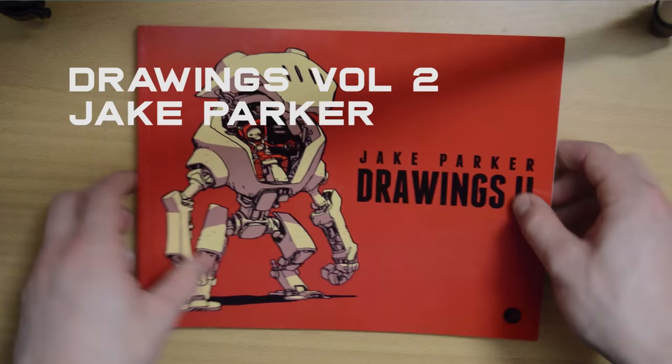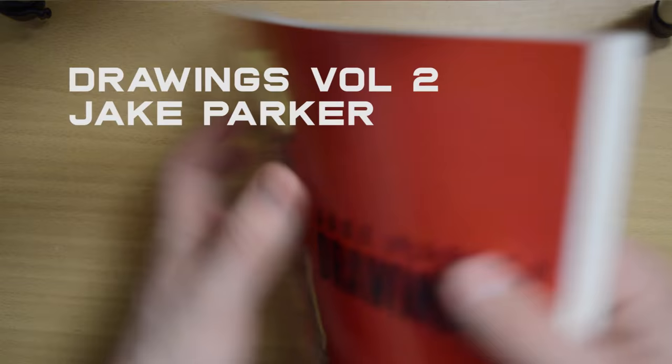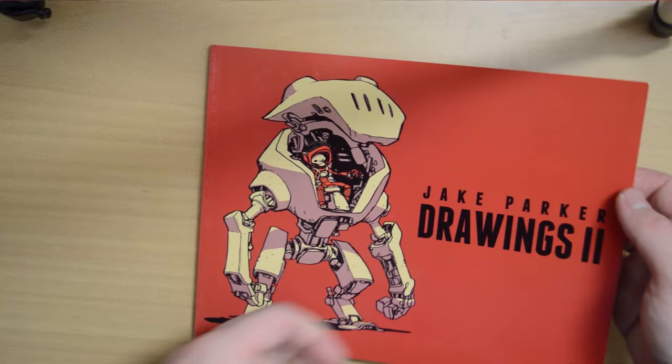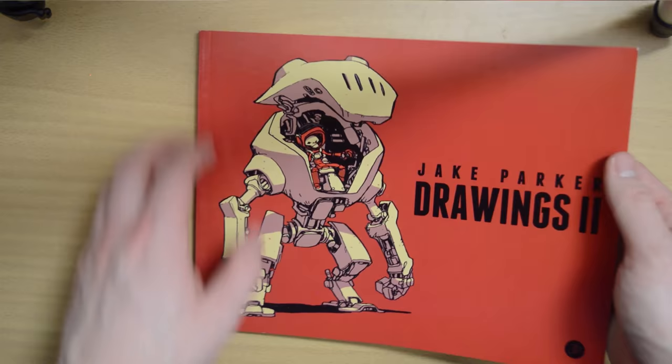The first one I'm going to show you is by Jake Parker — it's Drawings Volume 2. Drawings Volume 1 and Volume 3 are also really good; I just don't have them. I actually bought this out of his own hands at CTN Animation Expo. CTN is where I got a lot of my books and inspiring material. If you ever get the chance to go to CTN in California, please do it — it's such a good time.